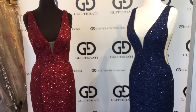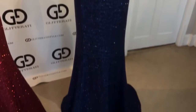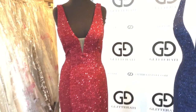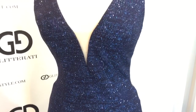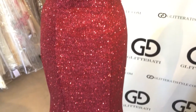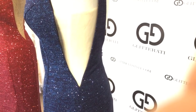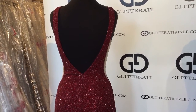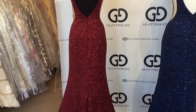Giovanni style 45811 in burgundy and in navy. These stunning gowns feature a plunging neckline with a mesh insert in the center, all-over tone-on-tone sparkles, see-through mesh side panels, low open V-backs, fitted silhouettes and trains.